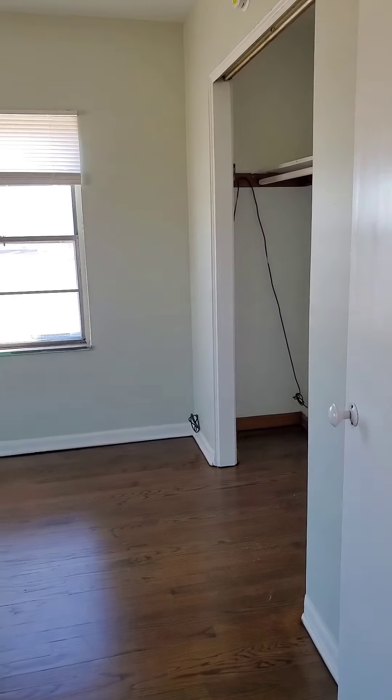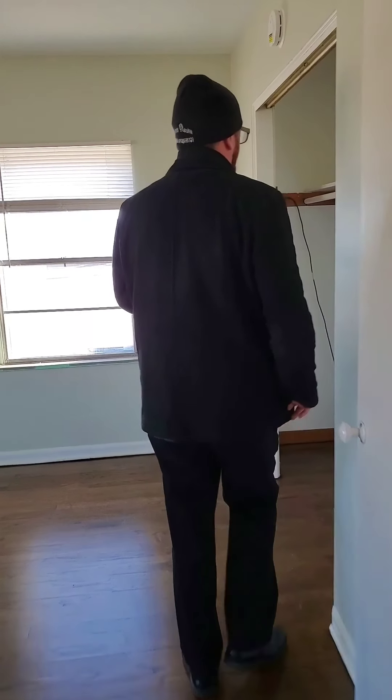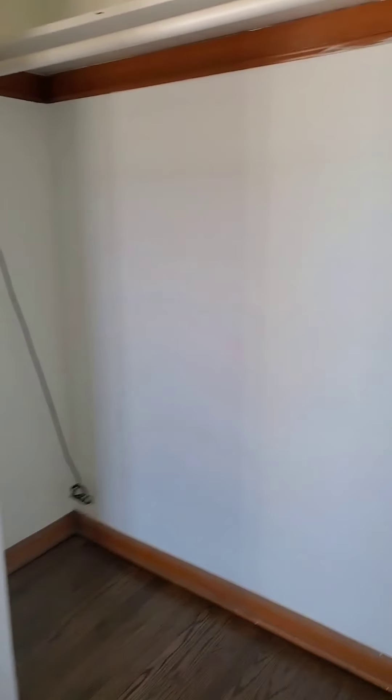Second bedroom again with the stained hardwood floor. We have the big closet. Tons of natural light in this one also.